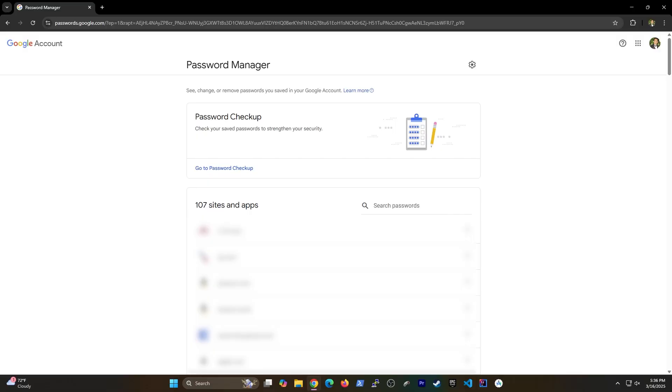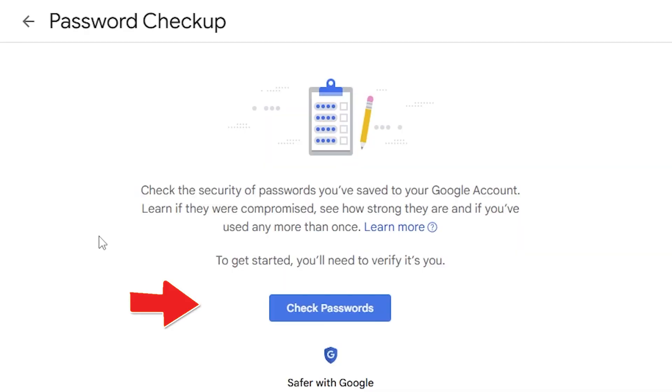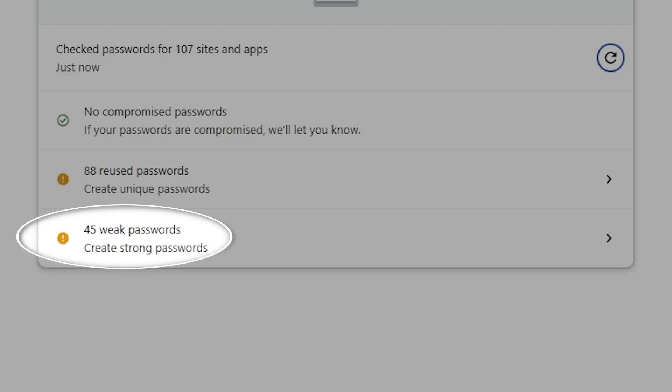There's a password checkup tool that Google provides, which is truly underrated because it can analyze your passwords and see if any of them have been compromised. This is one way you can sleep at night knowing you're not impacted by any data breaches. It also gives you an understanding of how strong all of your passwords are.